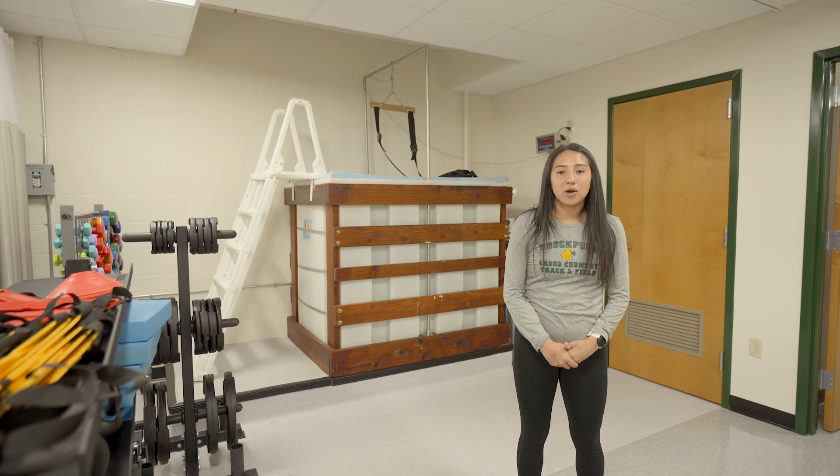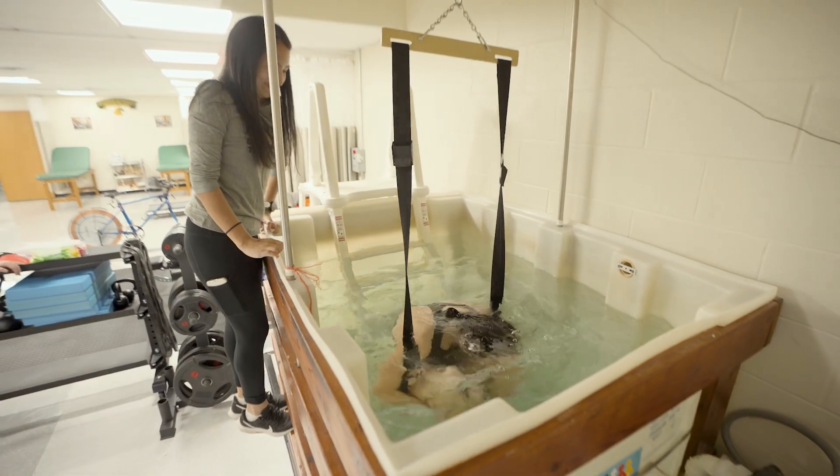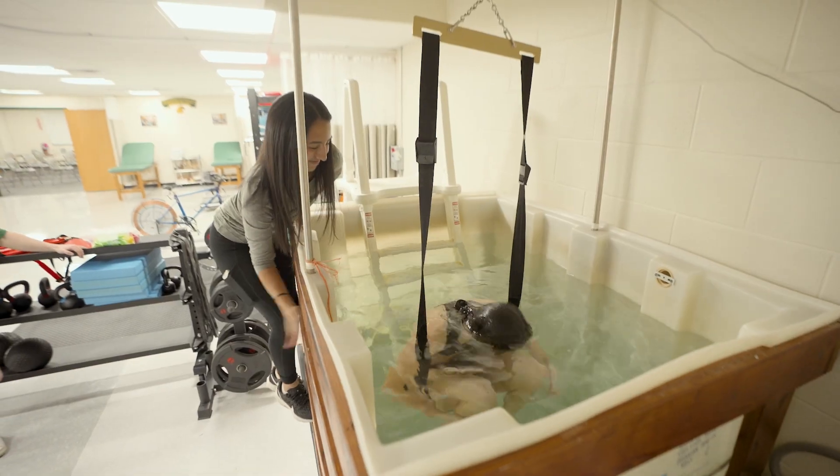This giant tank in the corner is our underwater weighing tank. Our students are trained to measure a person's weight in and out of the tank and then calculate their body fat percentage based on the differing density of fat and muscle.